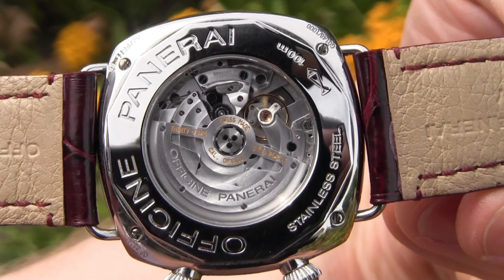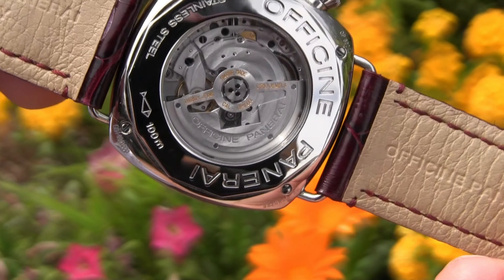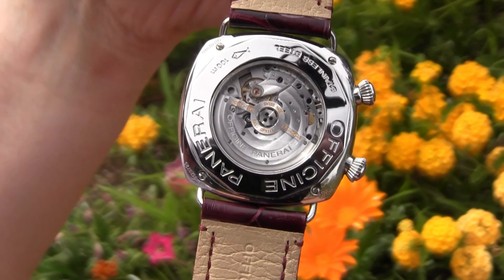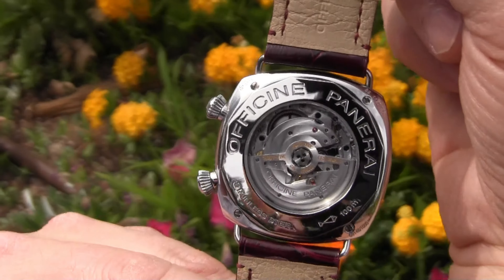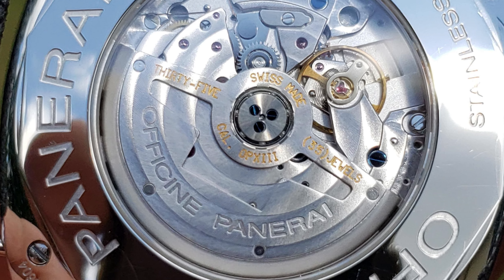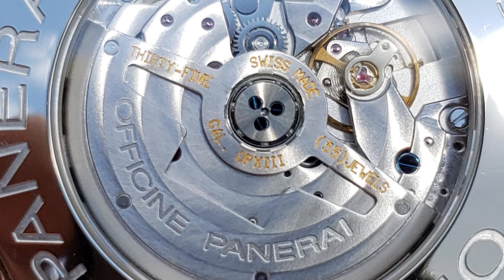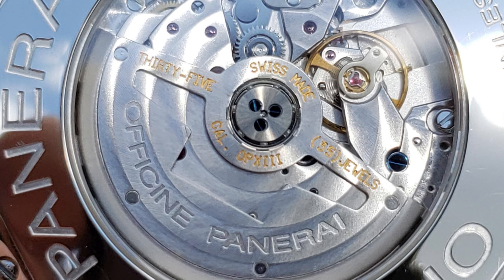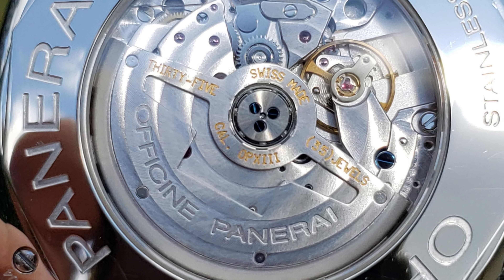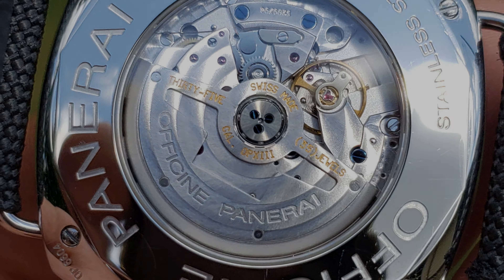If we spin the watch around, we get an extra treat that may be even better than the front. A very decorative movement can be seen through the open case back. The machining is top-notch, and really looks better than the watch's price point. This movement is very rare for Panerai, and may only appear in around 6 of their watches. It is the JLC caliber 897, doing business as the Panerai caliber OP13. It includes refinements that help with shock absorption, and is very robust. It has a unidirectional wind, ceramic rotor bearings, 35 jewels, hacking capabilities, 38 hour power reserve, and beats fluidly at 4 hertz.